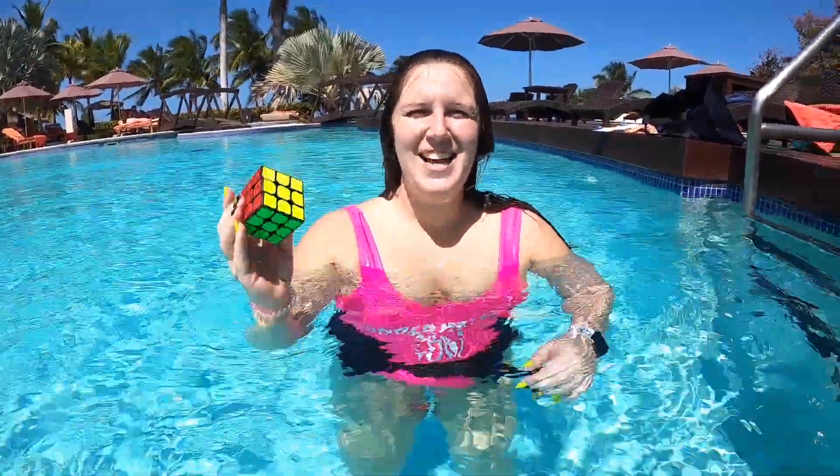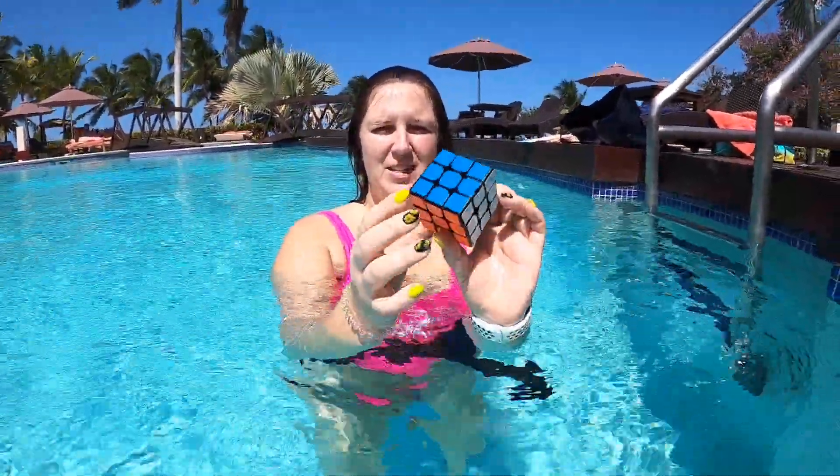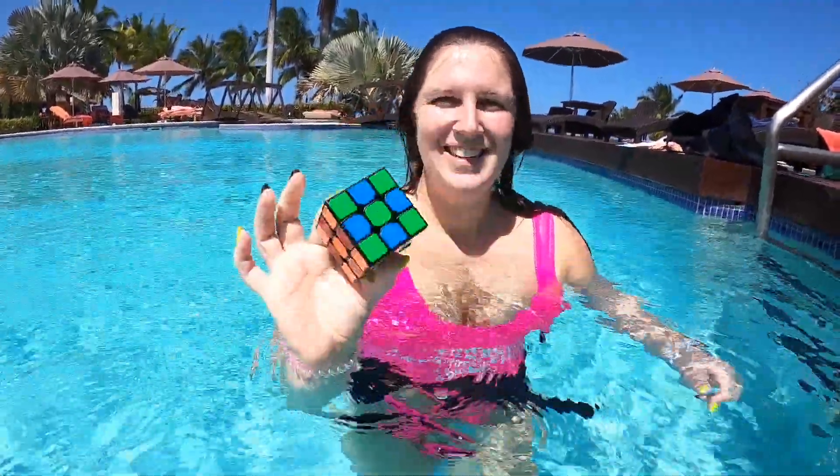What's going on guys? Today I'm going to solve a Rubik's Cube underwater in less than a minute. This is the solved Rubik's Cube and we're going to mix it up, then go underwater and I'm going to solve it. Check it out. Okay guys, the Rubik's Cube is all mixed up in this cool pattern.